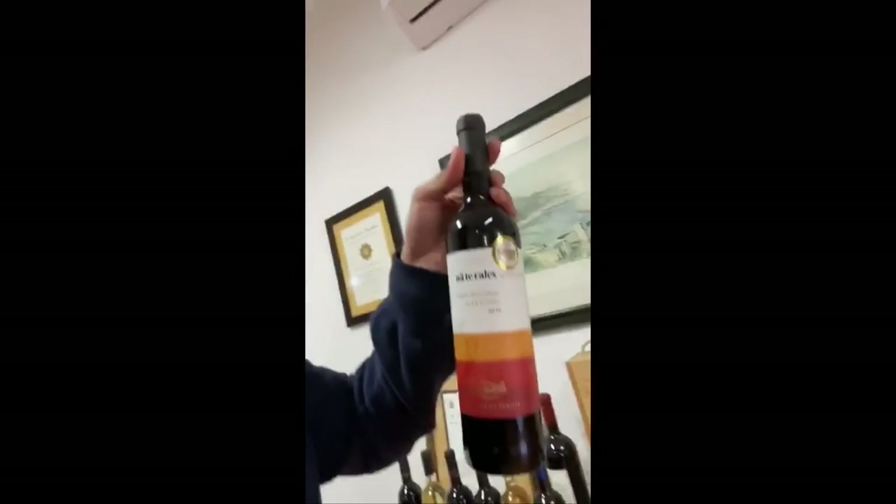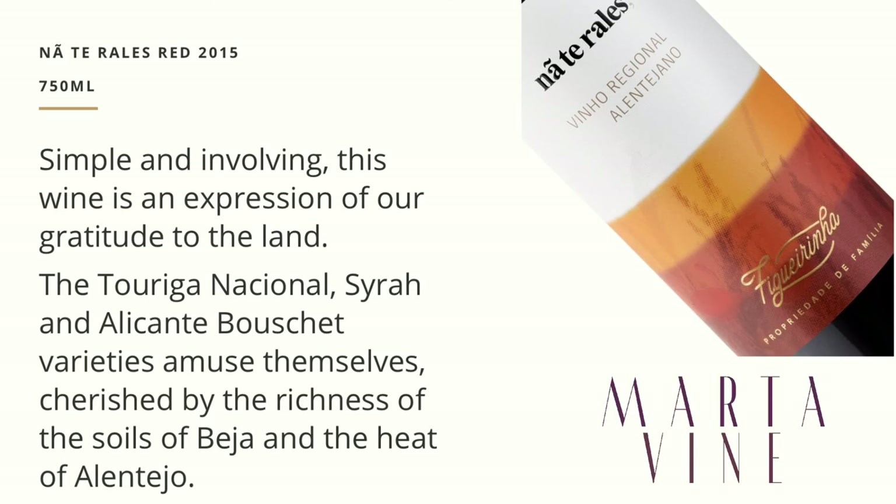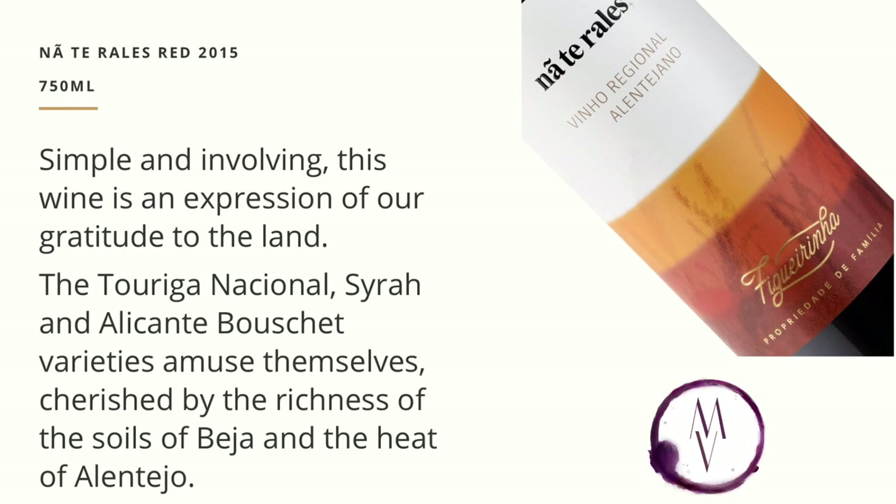This wine is called Nantarrales. We are selling a lot of it right now. You may not understand it in English, but Nantarrales — the name — means in the Alentejo style of speaking something like 'don't borrow.' So the slogan is: don't borrow, everything is going to be all right. Nantarrales, because everything is going to be well in the near future.